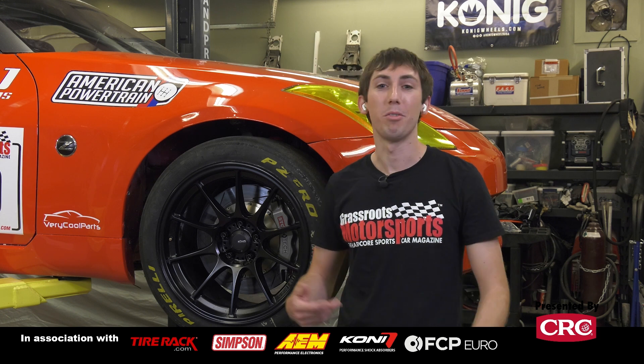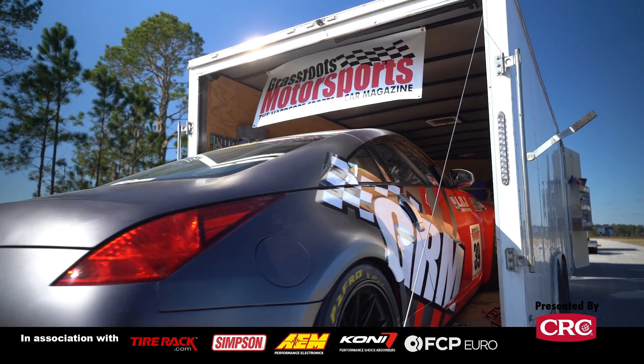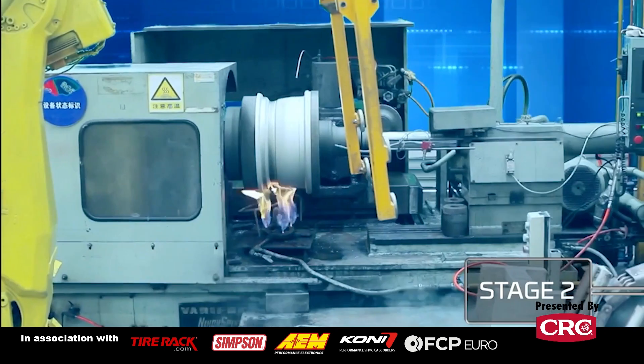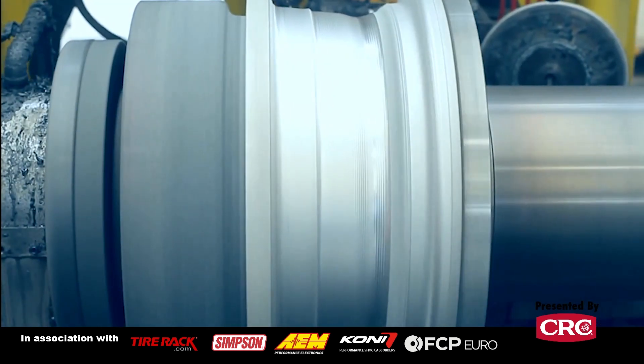As you probably know, we use a lot of Koenig wheels on our project cars. They're flow formed, relatively reasonably priced, hold up on track, and they look good. Today we want to dive into what exactly flow forming is, where it fits in the market between cast and forged and other wheel construction techniques. To help explain that, we brought in Scott Weiss from Koenig Wheels.